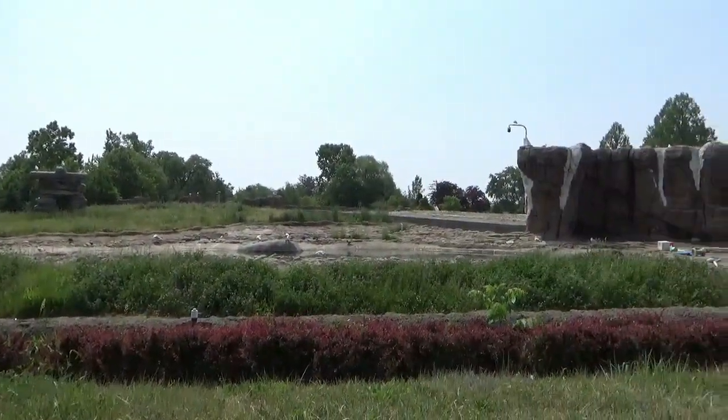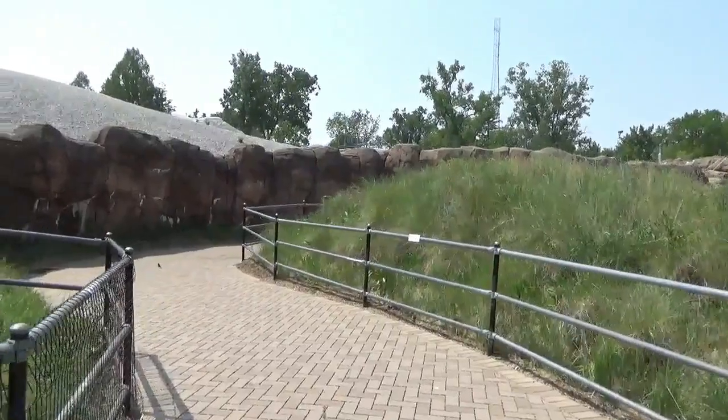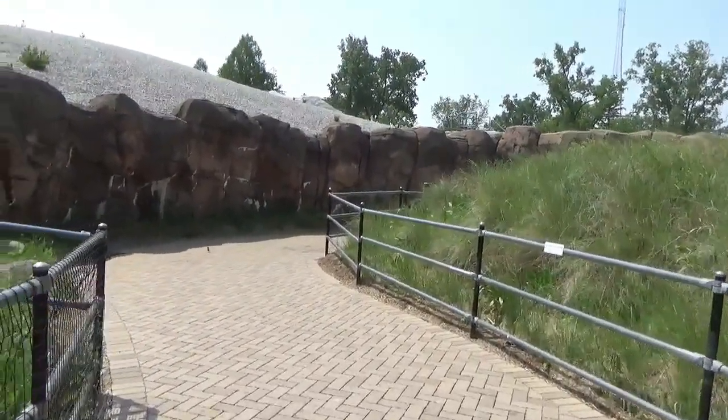The last vantage point offers the best view of the bear's 30,000-gallon freshwater pool. With that, we're saying goodbye to the summer landscape, but our journey through the Arctic is just beginning.